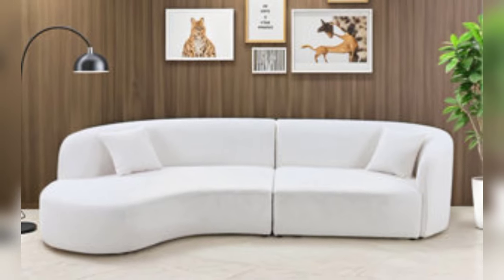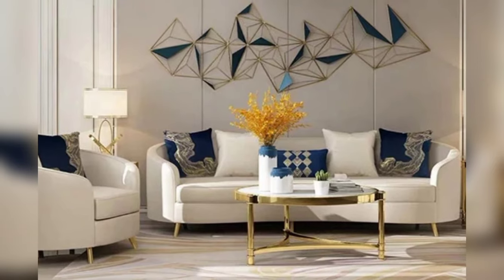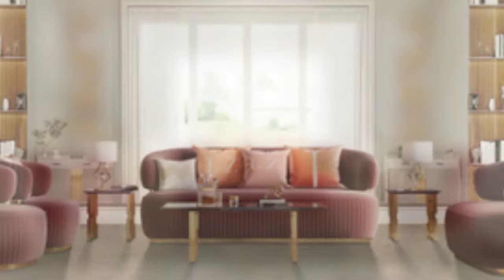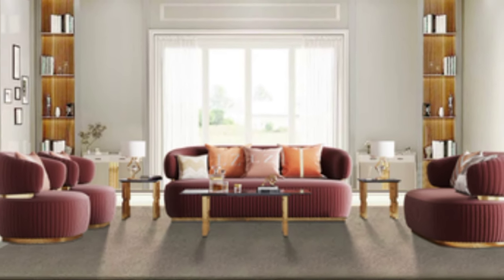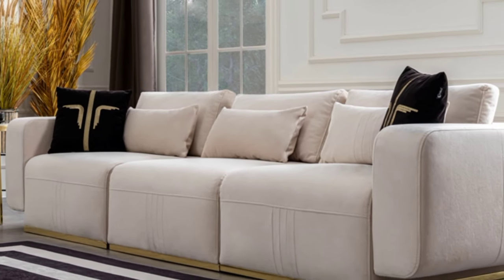Versatile Modular Sofa: If you love flexibility and versatility in your living room furniture, a modular sofa design is the perfect choice for you. Look for a modular sofa with interchangeable sections that can be rearranged to suit your changing needs and preferences.